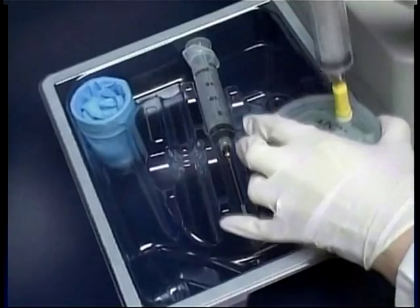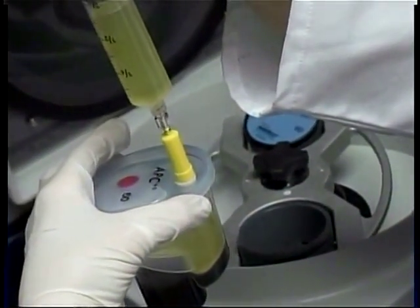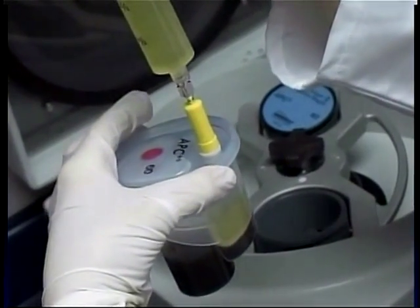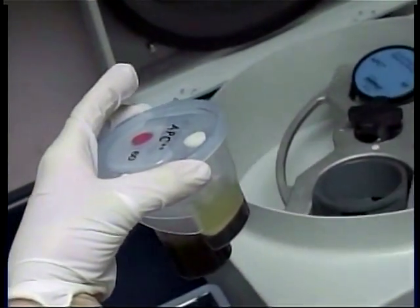In the process, doctors take platelet-rich plasma, place it in a centrifuge, and flip the ratio of platelets from 5% to 95%. It is then made into a gel and placed on the wound. This helps to create a higher concentration of growth factors that encourage wound healing.